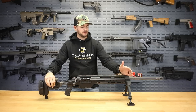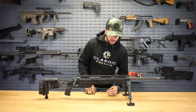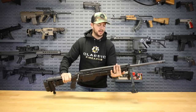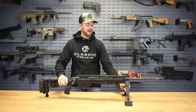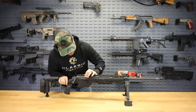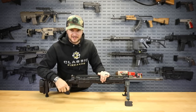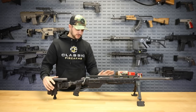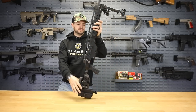You'll notice the Picatinny rail runs the full length of the receiver. You also have Picatinny rails on the sides that you can move up and down. It also includes a big bulky bipod and, for dirty and dusty environments, it features a dust cover too. But let's check out that trigger — I'm actually pretty excited about it. This thing feels great.